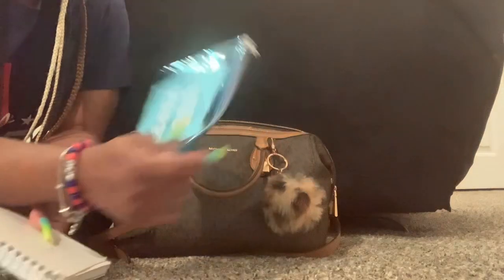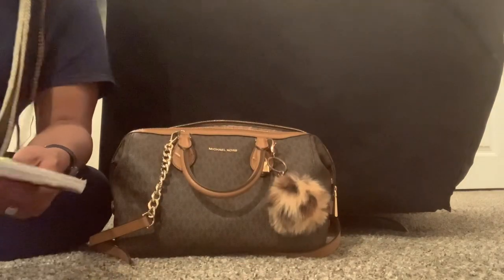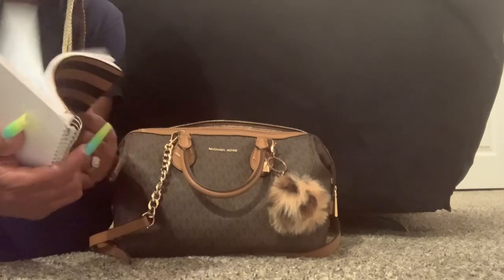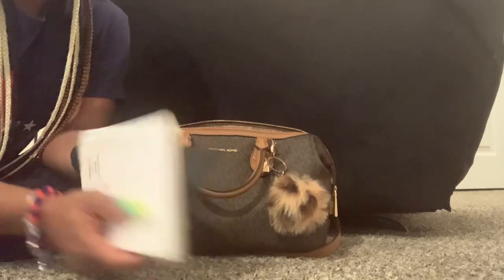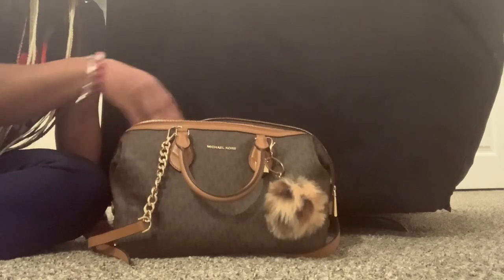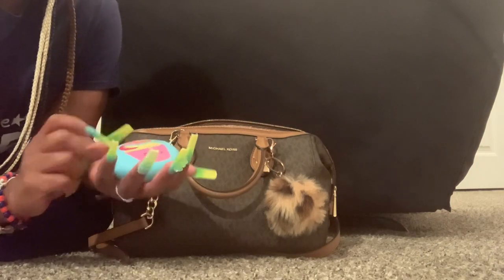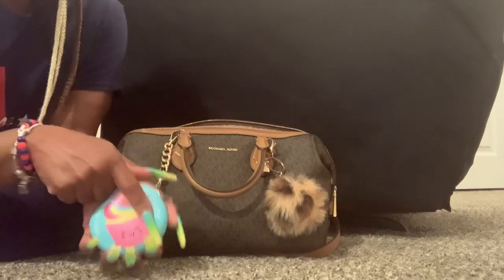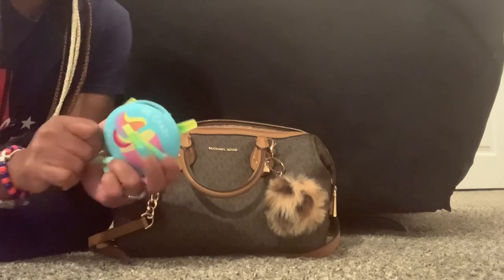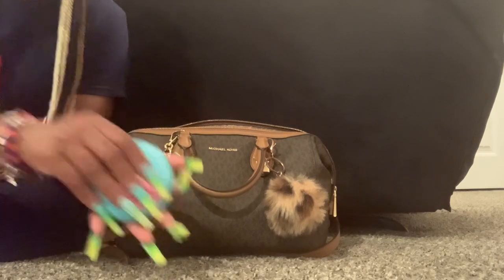I have this 'Live Happy' receipt pouch — pretty blue, from Dollar Tree. I have this notebook — it's an old notebook but there are some notes in here. I also have this pouch from Dollar Tree that says 'You Bake Me Crazy' with a cupcake on it, and this is just my coin pouch — it's almost time to empty it into our change bucket.